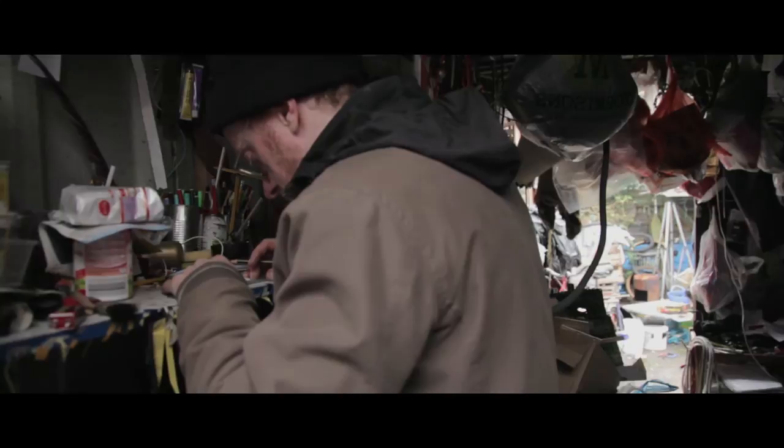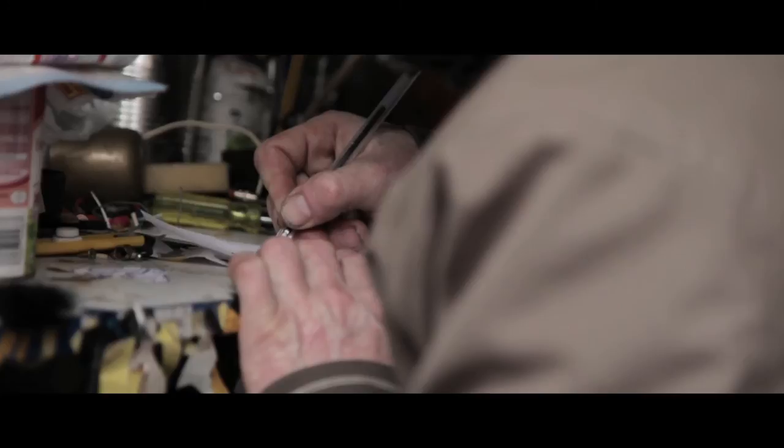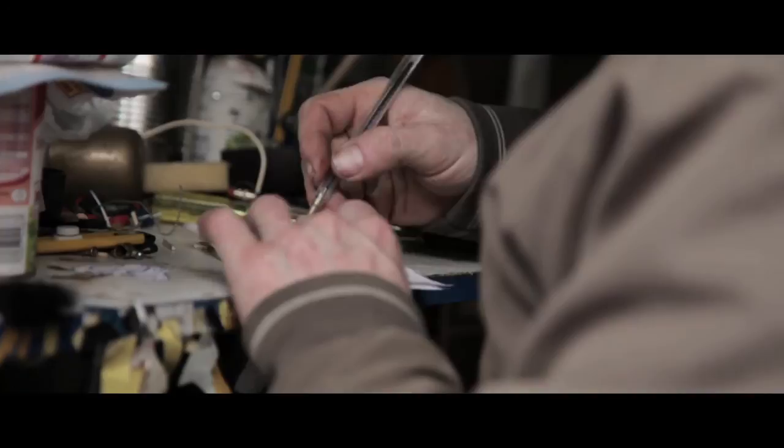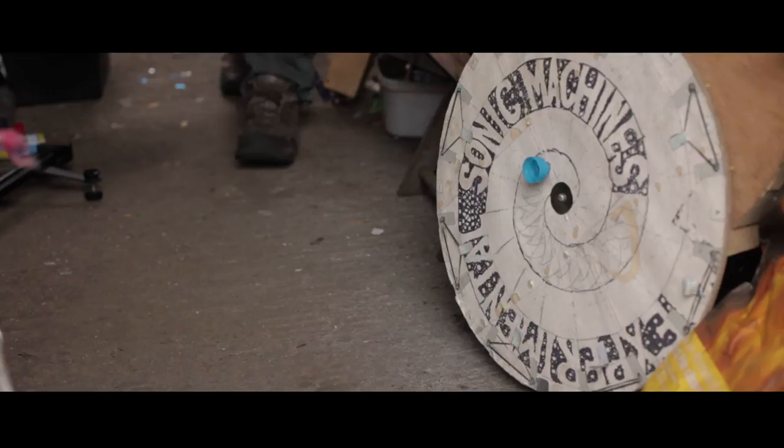My instruments are mostly made from market crates, which I get from the local market late in the day. They have quite good quality wooden crates which I take to bits and cut to whatever shape — say, for a soundboard. I also use old electronics and any other structural bits which I find in skips and by the road.